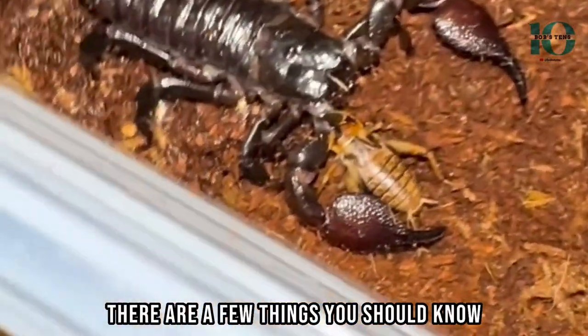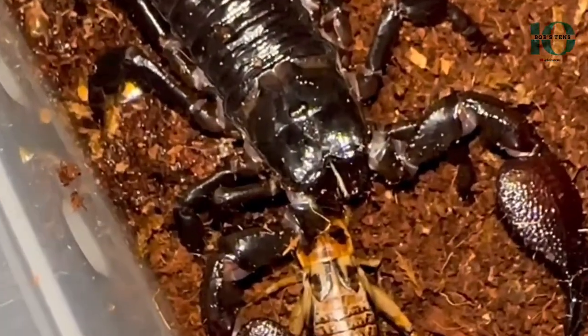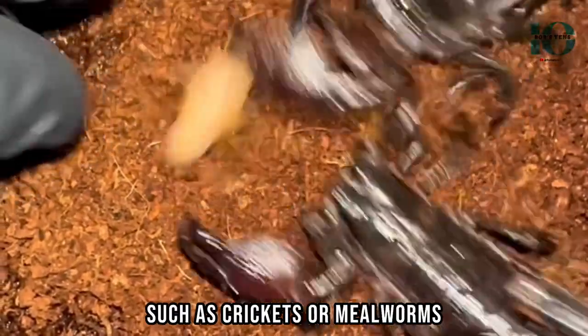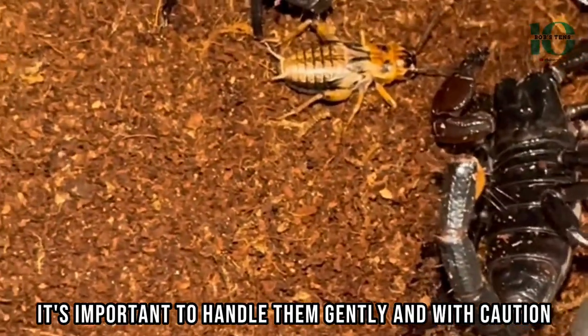First, they require a warm and humid environment with plenty of hiding places. They also need a diet of live insects, such as crickets or mealworms, and of course it's important to handle them gently and with caution.